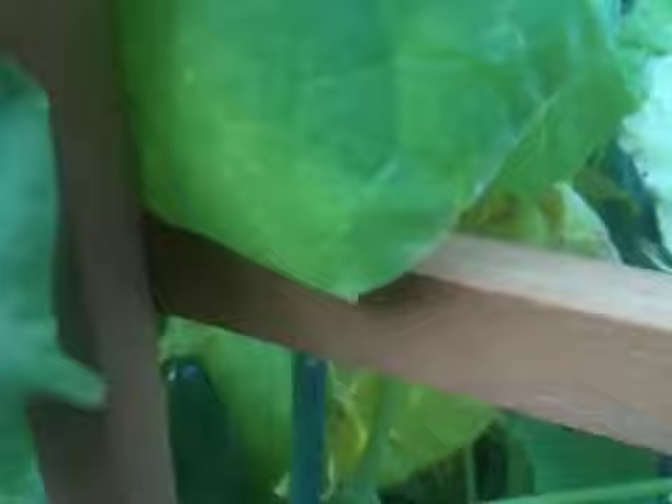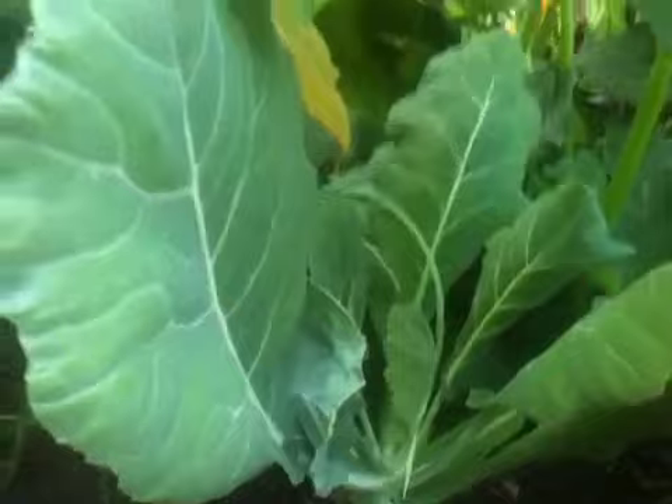Before you know it, they are like big and fat and juicy. Zucchini is coming out of the stems. The poor collard greens have been overwhelmed by the zucchini.